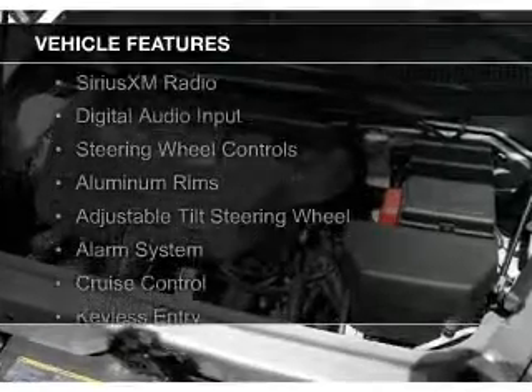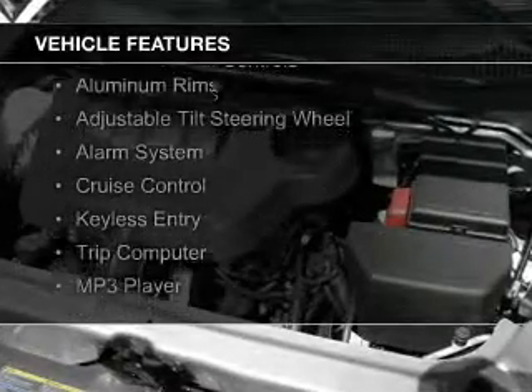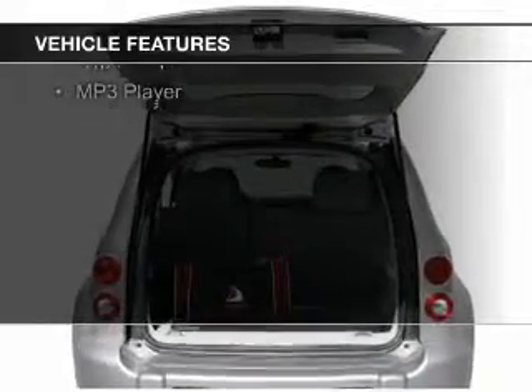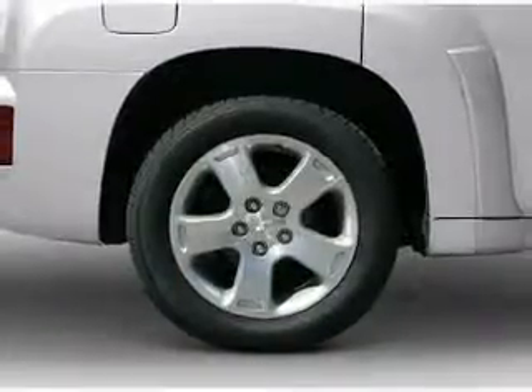The features include Sirius XM satellite radio, digital audio input, steering wheel controls, aluminum rims, an adjustable tilt steering wheel, and an alarm system.